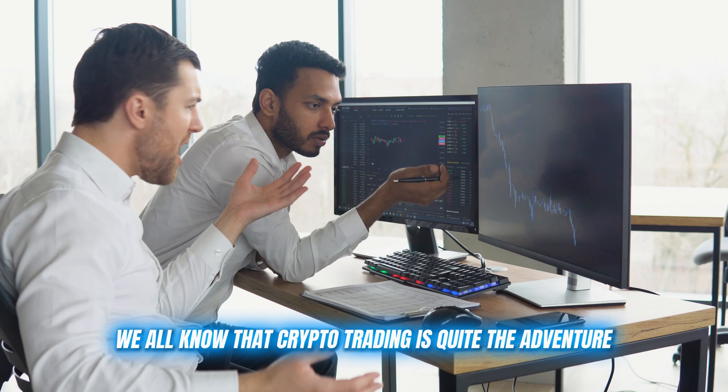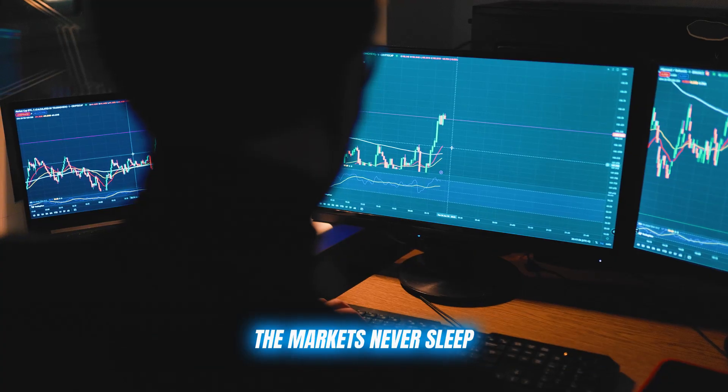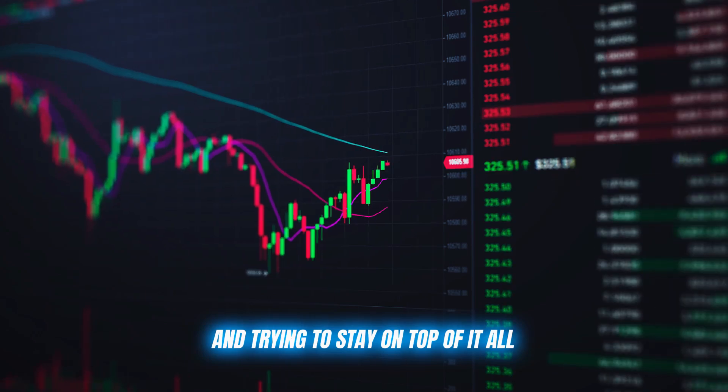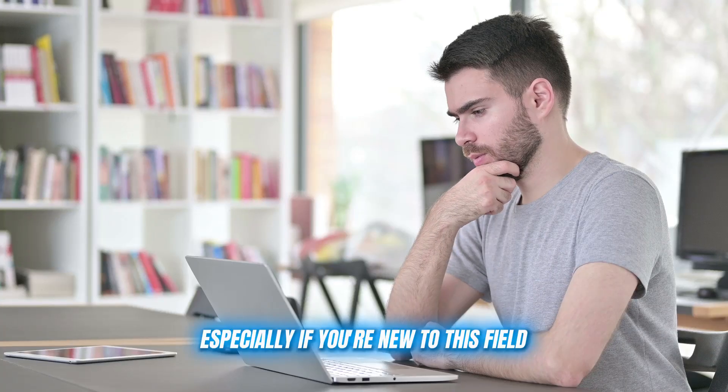All right, let's dive in. We all know that crypto trading is quite the adventure. The markets never sleep, there are more coins than you can count, and trying to stay on top of it all can be overwhelming, especially if you're new to this field.